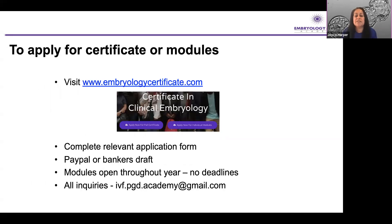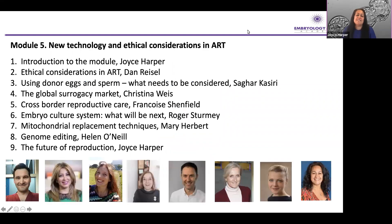To apply for the certificate or modules, please visit embryologycertificate.com. You can try individual modules, see how you get on, and then build up to the full certificate. You can pay for modules individually or pay for the whole certificate in one go. It's incredibly flexible — the easiest way to pay is PayPal, but you can also pay by banker's draft. All modules are open at all times throughout the year, so there are no deadlines. You can take any of these modules at your own pace. If you have any inquiries, please email the address shown.